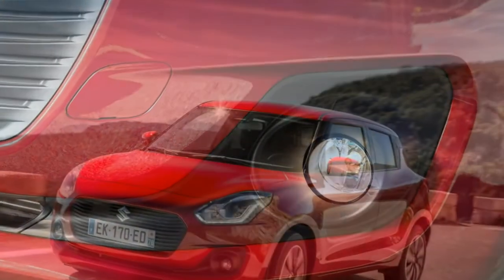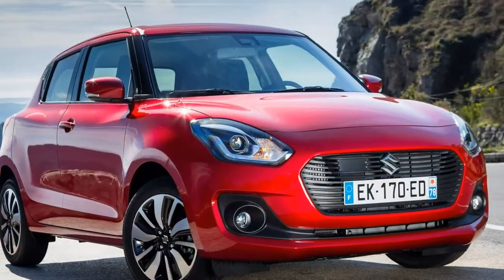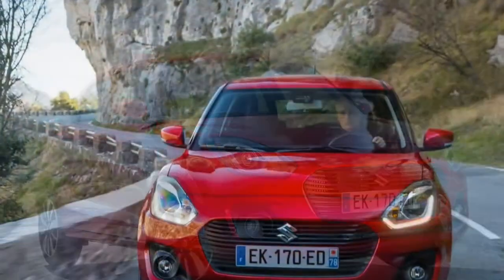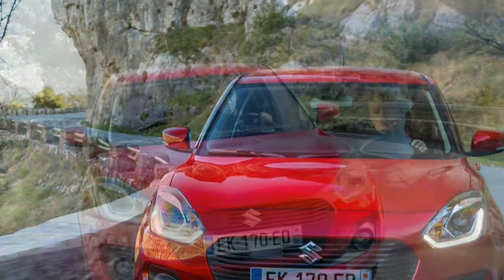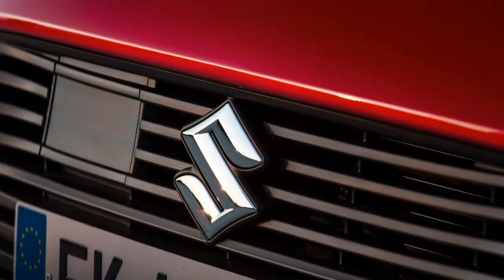It pulls happily from walking speed up to the legal limit in just third gear, so there's no need to extend it beyond 4,000rpm, although it's very happy to be revved to the red line if that's your style.